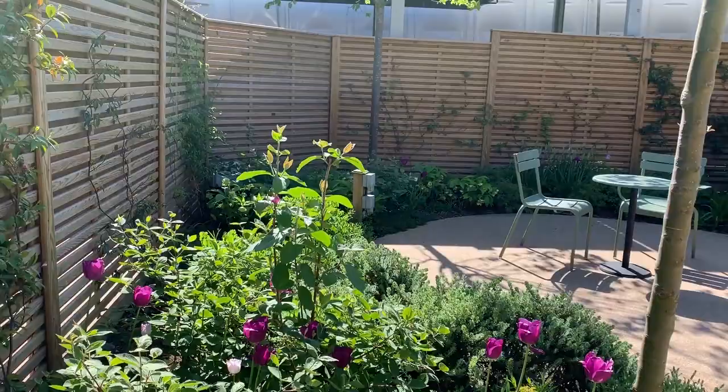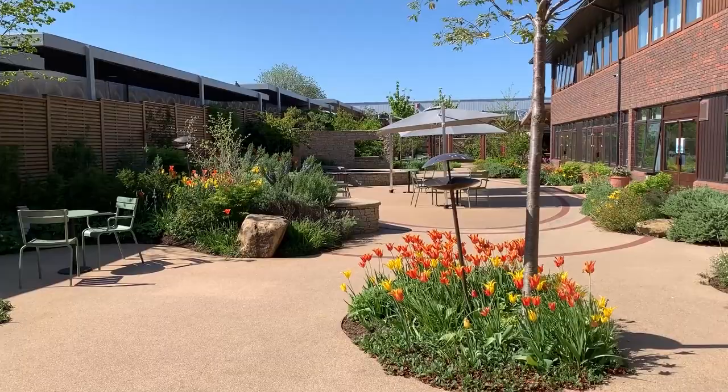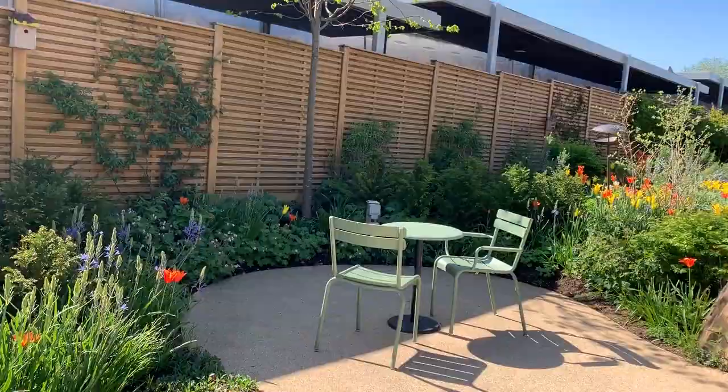Welcome to Horatio's Garden here at the National Spinal Injury Centre at Stoke Mandeville Hospital. The garden here was designed by Joe Swift and as you can see has been created not only as a very beautiful garden but also a very accessible garden for patients to come directly off the double doors at the end of the wards of the spinal unit and out into the garden.